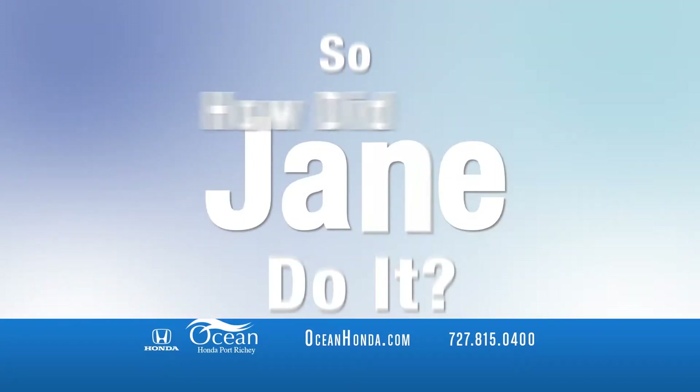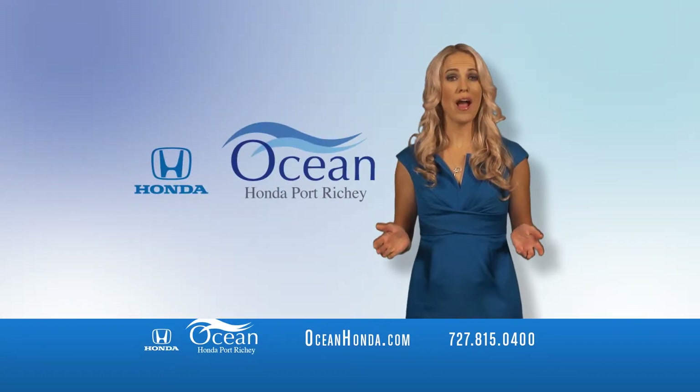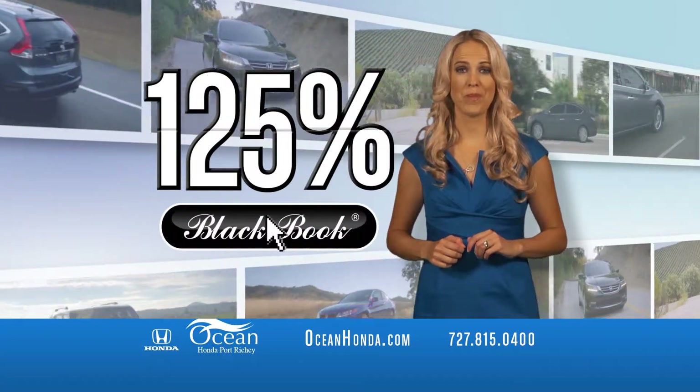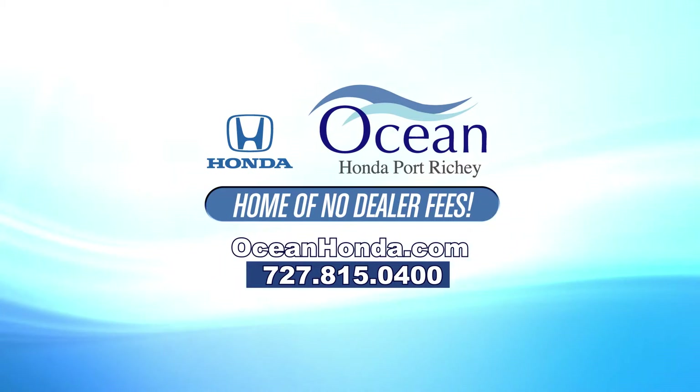So how did Jane do it? Jane traded her used car at Ocean Honda and got 125% of its value. Steve can learn a thing or two from Jane. Trade in and trade up at Ocean Honda.